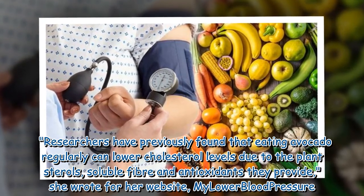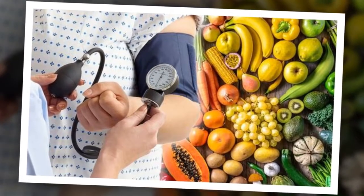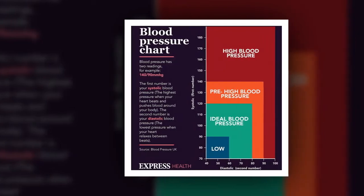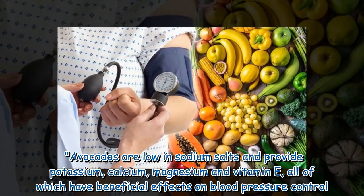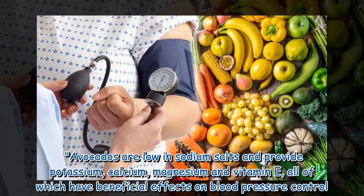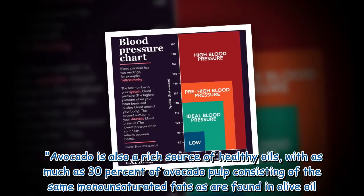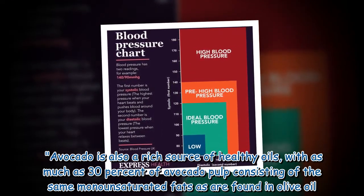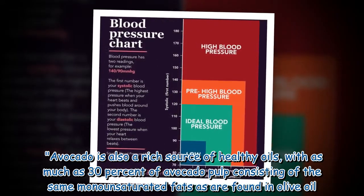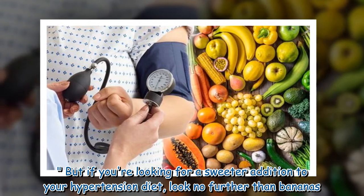Researchers have previously found that eating avocado regularly can lower cholesterol levels due to the plant sterols, soluble fiber, and antioxidants they provide. Dr. Brewer wrote on her website that eating avocado may help to lower blood pressure too. Avocados are low in sodium and salts, and provide potassium, calcium, magnesium, and vitamin E, all of which have beneficial effects on blood pressure control. Avocado is also a rich source of healthy oils, with as much as 30 percent of avocado pulp consisting of the same monounsaturated fats as are found in olive oil.